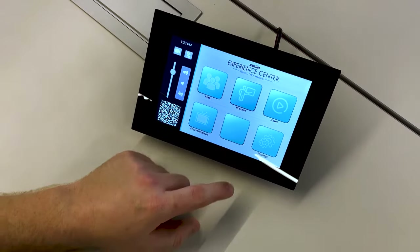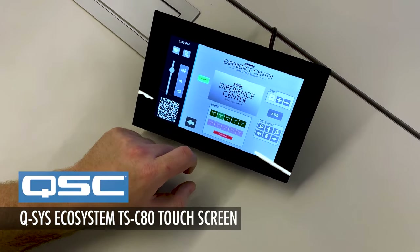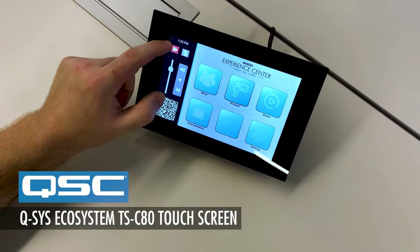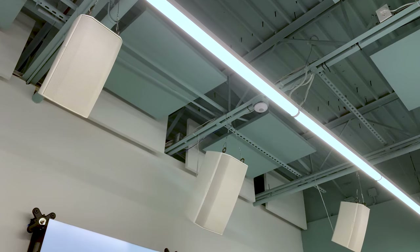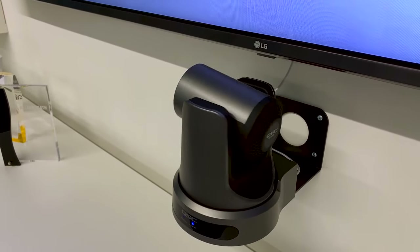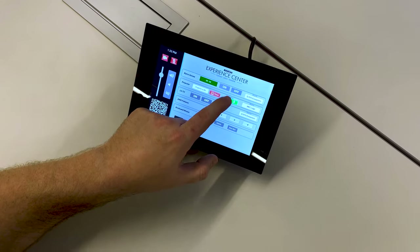The icing on the cake is that centralized control of all these products has never been easier than with the QSYS ecosystem. I have a TSC 80 touchscreen here with a custom UCI built with QSYS Designer that controls all of the elements in this room — from muting and unmuting the microphones and the speakers, adjusting volume levels, raising and lowering the projector screen, powering on and off displays, or focusing the camera. Everything can be controlled right from this touchscreen or automated with the QSYS ecosystem.